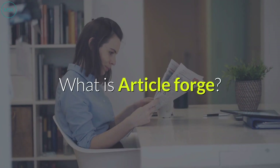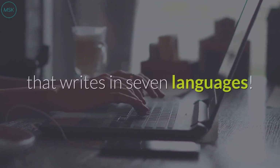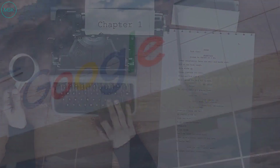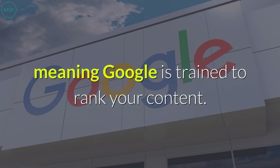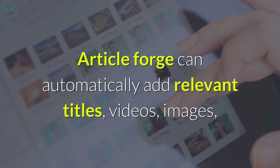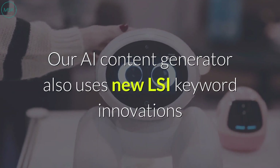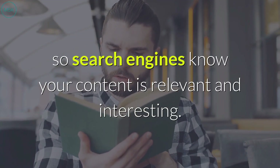What is ArticleForge? ArticleForge is the only artificial intelligence content creation tool that writes in seven languages. Every article is written completely from scratch, so you'll never get duplicate or plagiarized content. Our technology is trained using the same artificial intelligence Google uses, meaning Google is trained to rank your content. ArticleForge can automatically add relevant titles, videos, images, and links to fill out your articles and make sure your content is more than just a block of text. Our AI Content Generator also uses new LSI keyword innovations so search engines know your content is relevant and interesting.